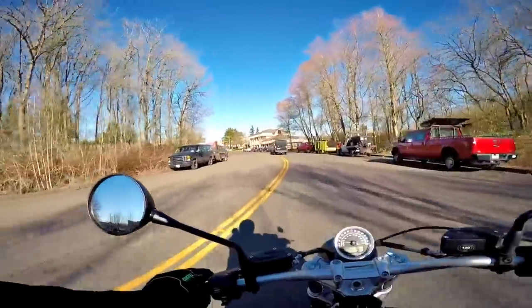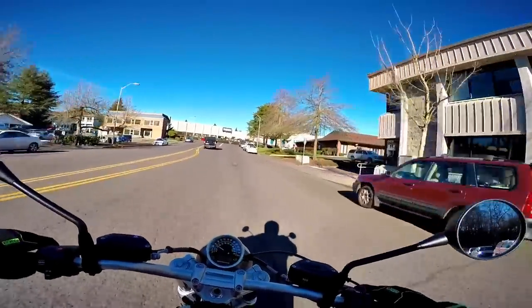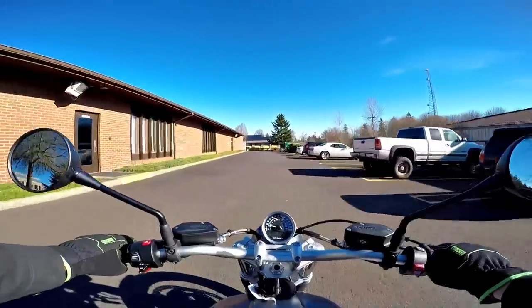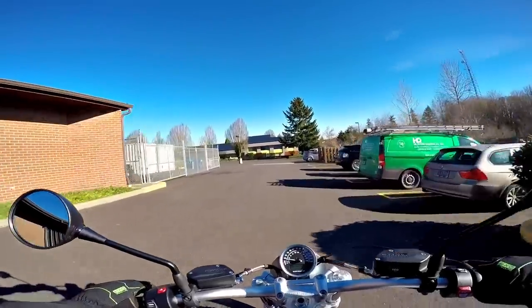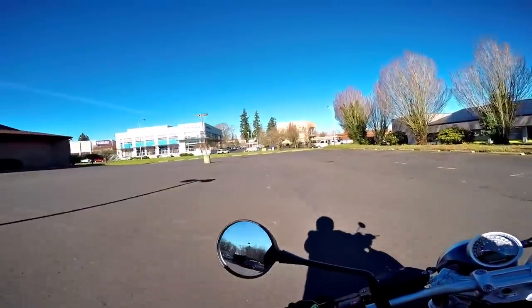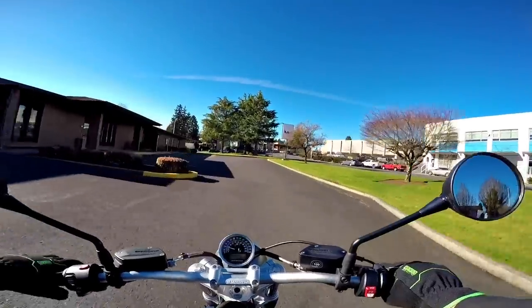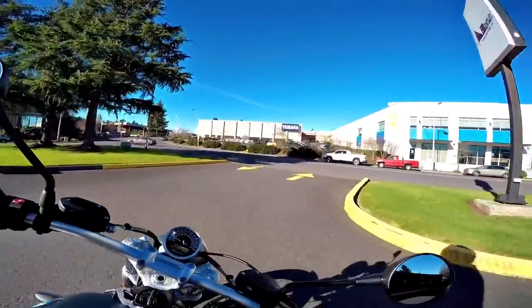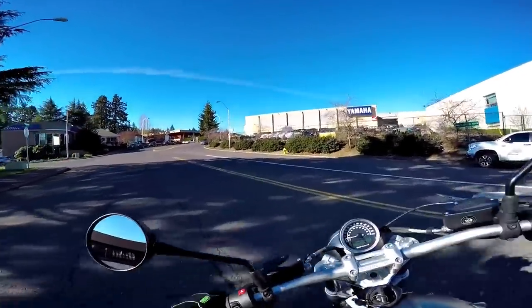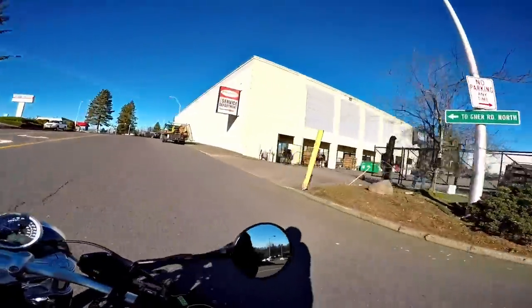What drives me nuts is this time of year you'll get these great days during the week, and then you look so forward to the weekend to go for a nice little ride — and then the weather changes. This weekend it's supposed to just rain. The following weekend, Saturday the 9th specifically, is the day we're going to ride Indians to The One motorcycle show in Portland — and that's supposed to rain too. But all kinds of stuff could change by the time that gets here.